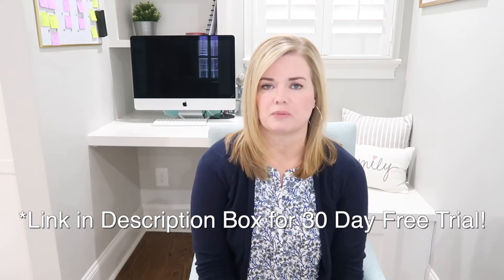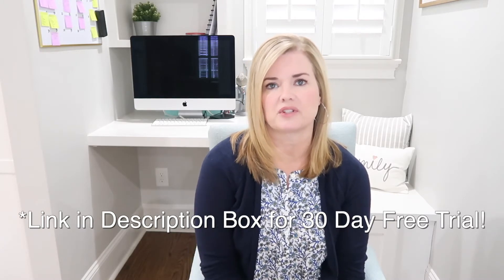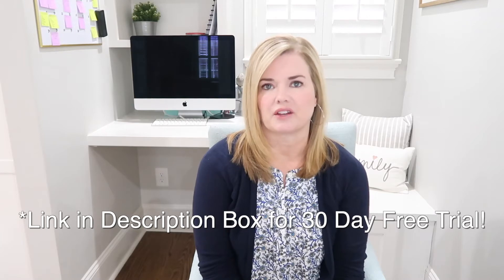I have been using Homeschool Planet now for two years and I absolutely love it. This video is not sponsored by Homeschool Planet; however, I do have an affiliate relationship with them, so if you purchase Homeschool Planet through my link, a small portion goes back to me. That affiliate relationship was only established in the past couple of months, but I have loved Homeschool Planet for two years, ever since I started using it.